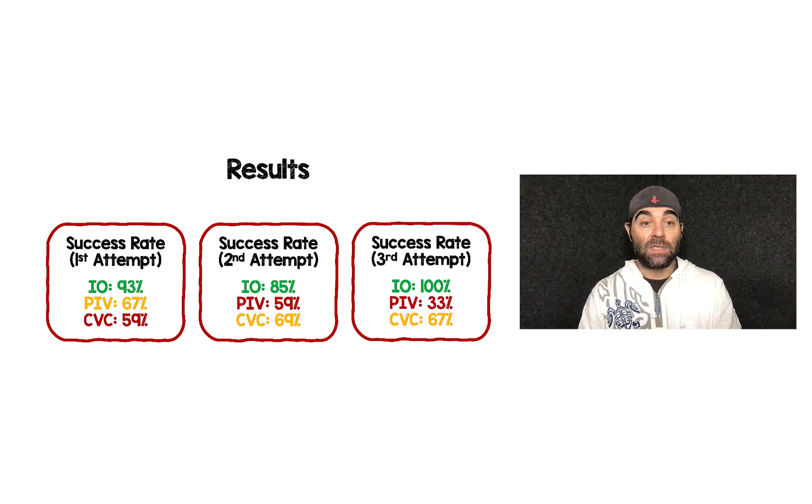In terms of success rate, they looked at first attempt, and if that failed, second and third attempts. Across the board — first, second, or third attempt — IO was superior to all other types of access. Looking at first-attempt success specifically: IO was 93%, peripheral IV was 67%, and central venous catheter was 59%. Interestingly, on second and third attempts, peripheral IV and central venous catheter kind of switch positions.